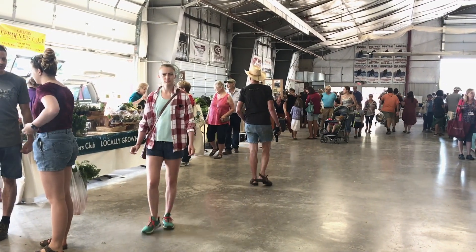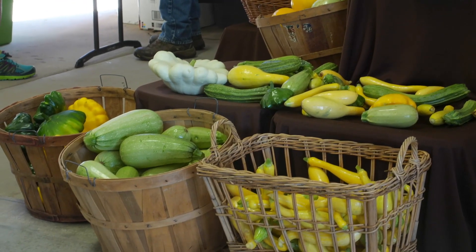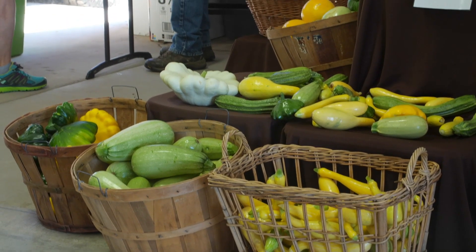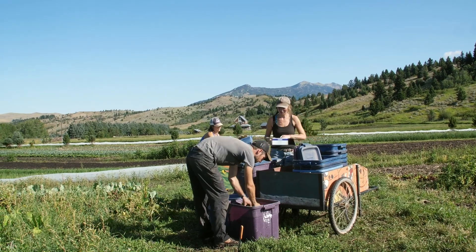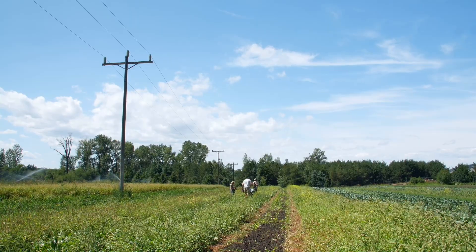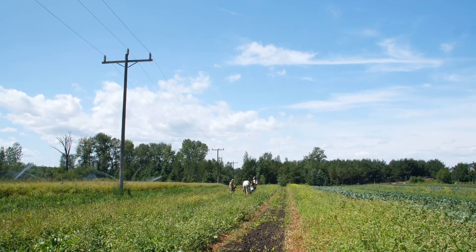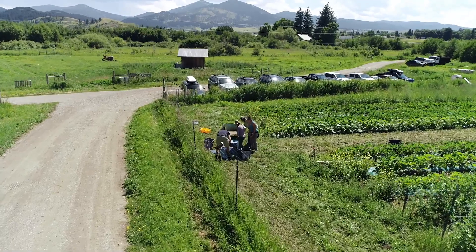Over time, having local food sources in our community has become important to our community itself, just for the availability of delicious, fresh, healthy produce — it's becoming more and more important to folks in their lives. For us as small growers, it provides a living for us and 17 to 20 employees, depending on the time of the year. It diversifies our economy and makes for a more robust place to live in — it's a good economic driver.